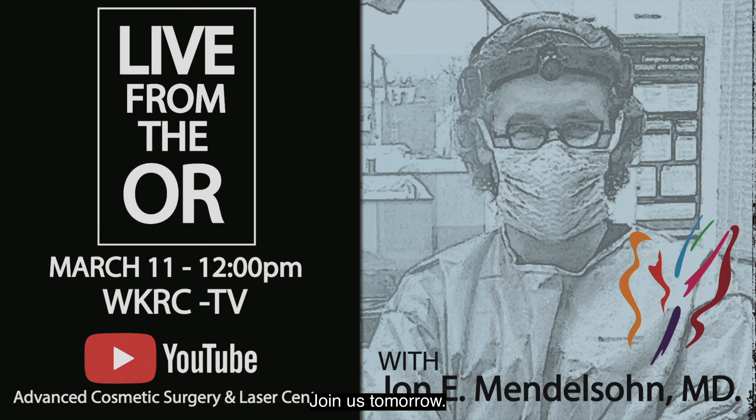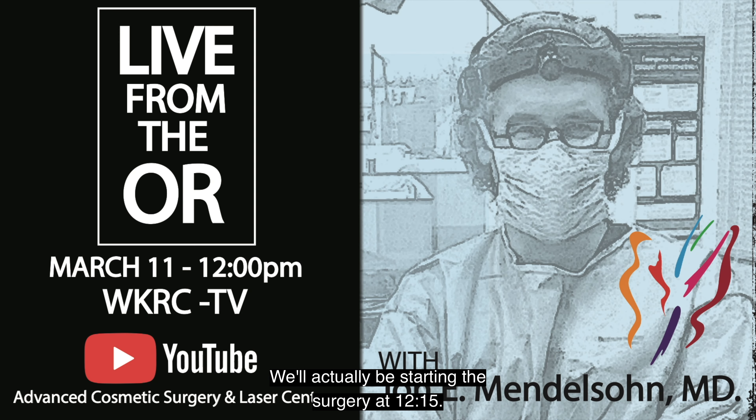Join us tomorrow at 11:30 AM. We'll actually be starting the surgery at 12:15. At noon, we'll be joined by Liz Bonas from Channel 12. Thank you.